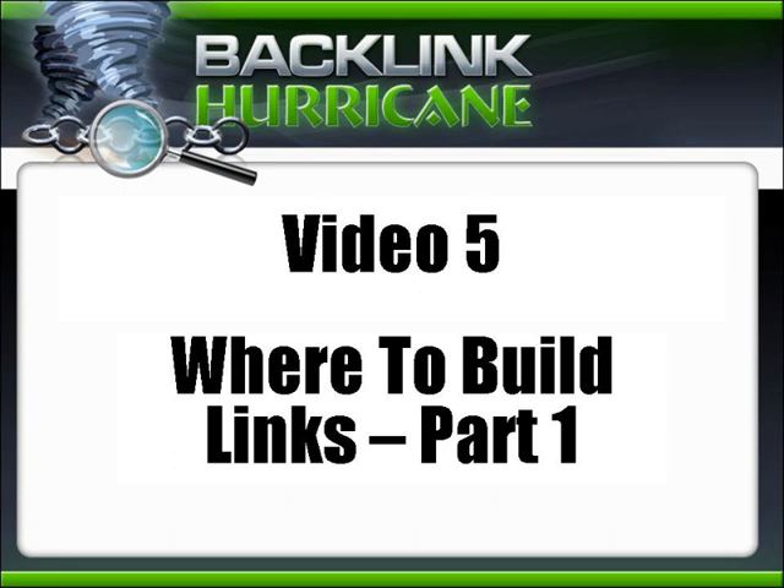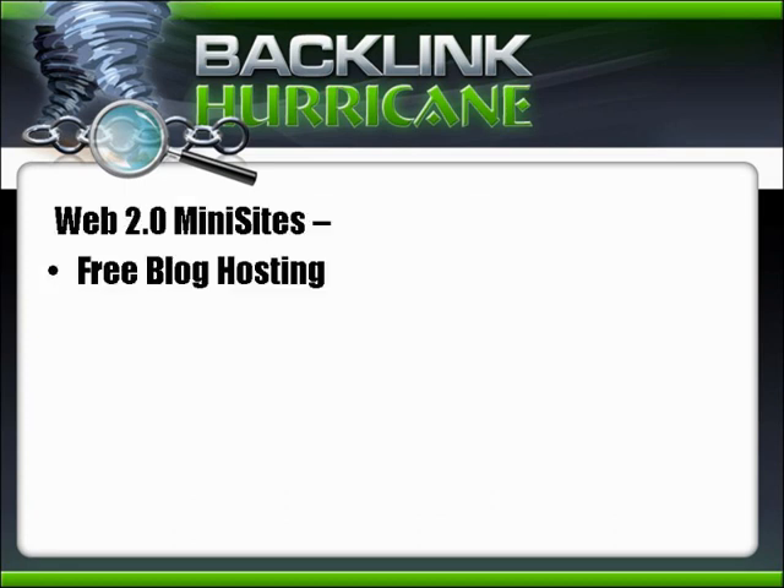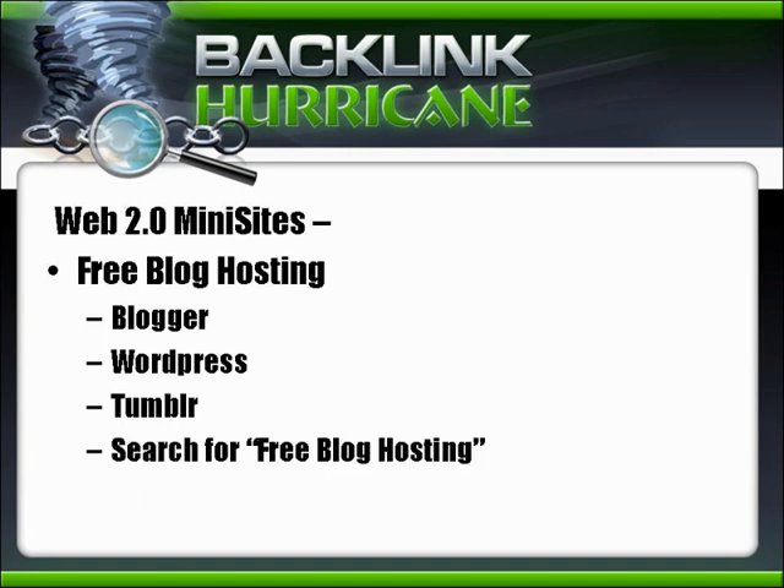There's absolutely no shortage of opportunity on the web to build backlinks. These are in no particular order. The first one is Web 2.0 Mini Sites — free blog hosting. Some of the more popular ones are Blogger, WordPress, and Tumblr. You can search for free blog hosting to find a ton of services, put up a mini site, and start linking to your sites.